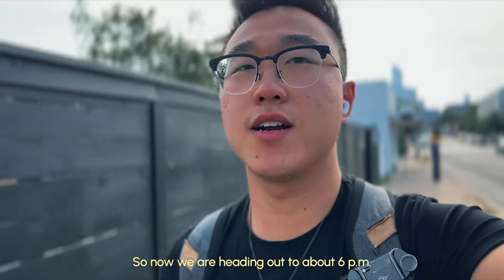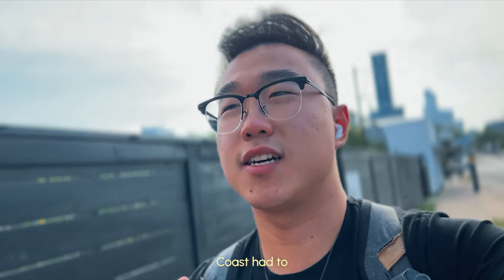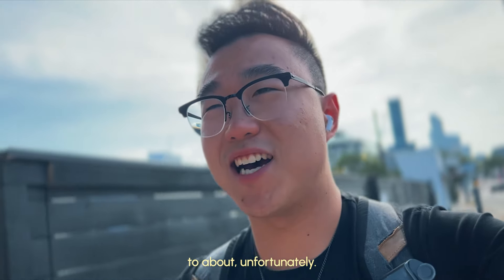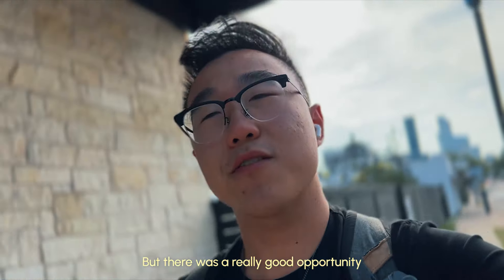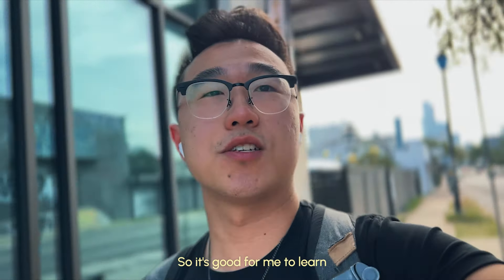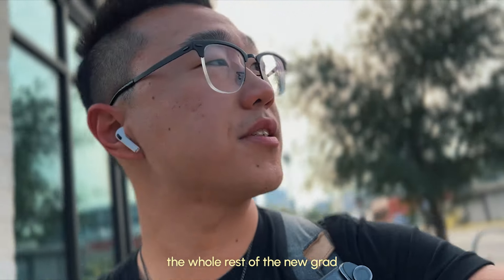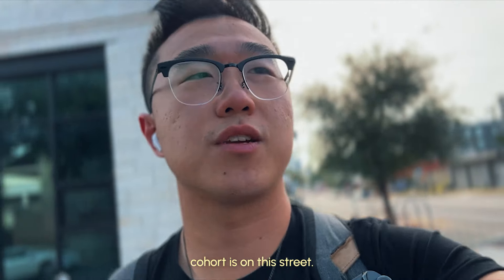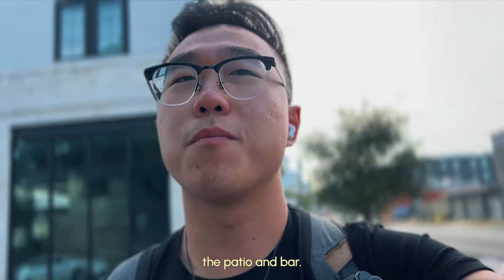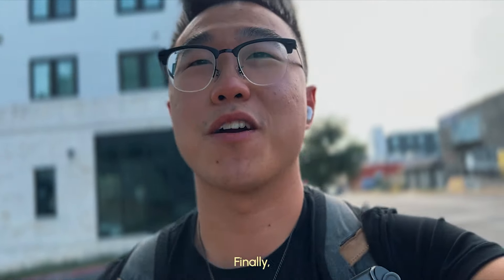Now we are heading out, it's about 6pm. Because my team's on the west coast, I had to stay around a little bit to help out unfortunately. But I think it was a really good opportunity to try out some things and do some busy work, so it's good for me to learn. The whole rest of the new grad cohort is on the street — we're going to a restaurant with a patio and bar, get some drinks, some food, and enjoy our time after work.